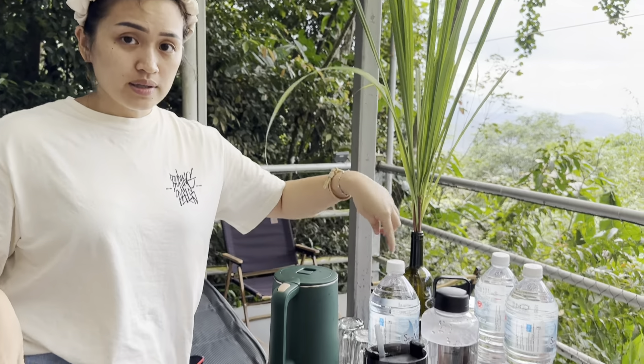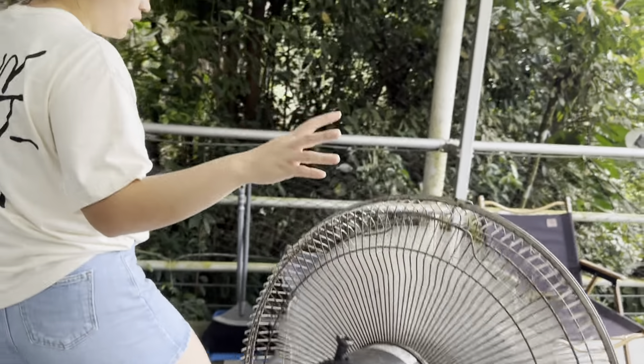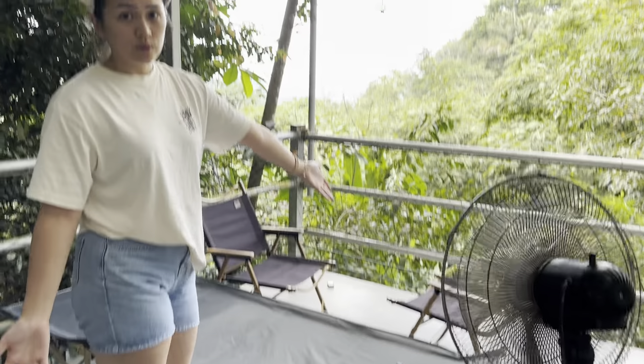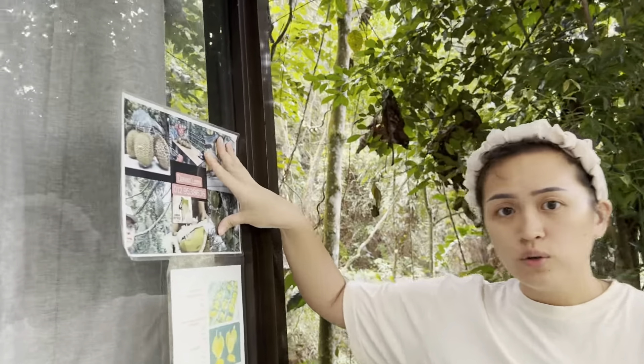And they also provide glasses. Then there's a fan here if it gets hot. And there's a corner here where you can just chill and sit down — there's a bed, you'll see. And then as you can see here, if you feel like eating durian, you can contact him, I think. And this is the price list. So let's go into the room.